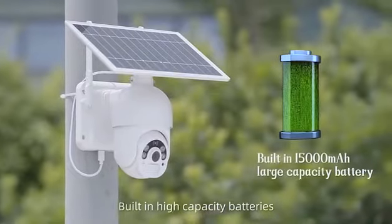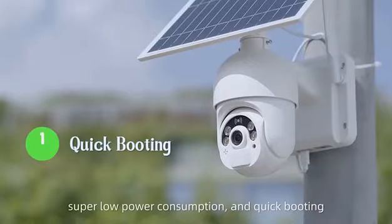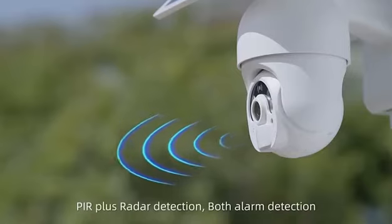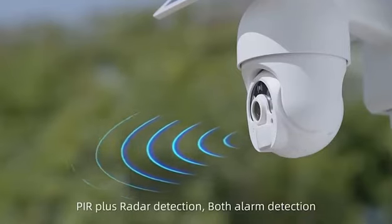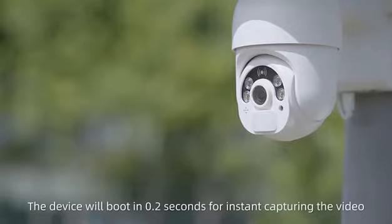Boasting high-capacity batteries, the camera features super low power consumption and quick booting. PIR plus radar detection provides dual alarm detection. The device will boot in 0.2 seconds for instant capturing of video.